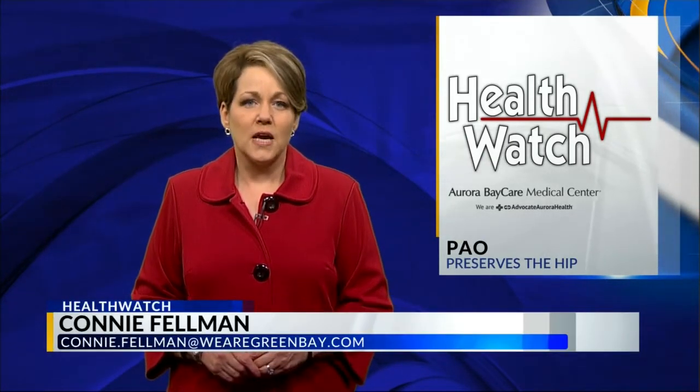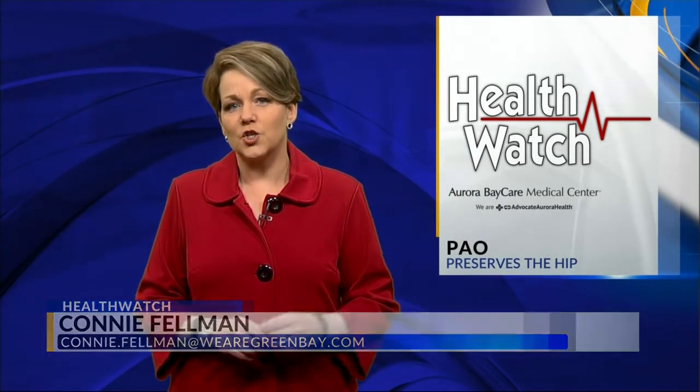Hip dysplasia is one of the leading causes of hip arthritis. It's a condition where the ball and socket joint of the hip do not form properly in utero or throughout childhood. Currently, every newborn in the U.S. is examined for hip dysplasia, but if not properly diagnosed and treated, hip problems can arise years or decades later.